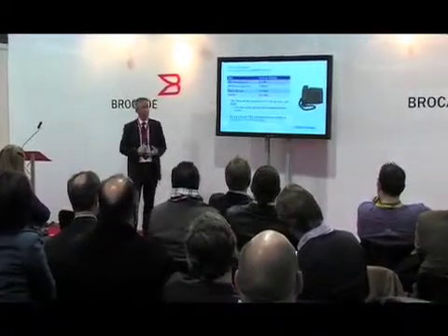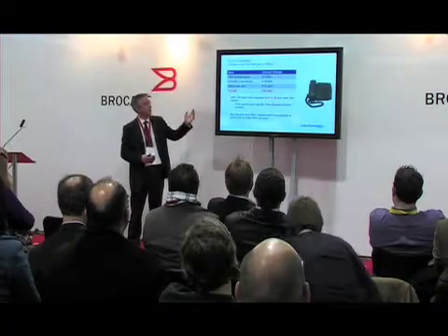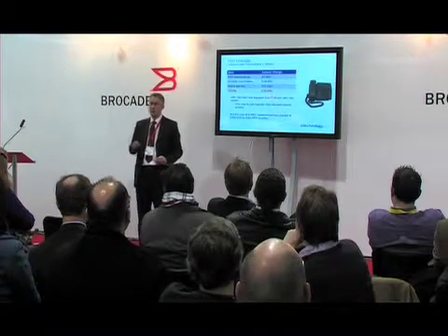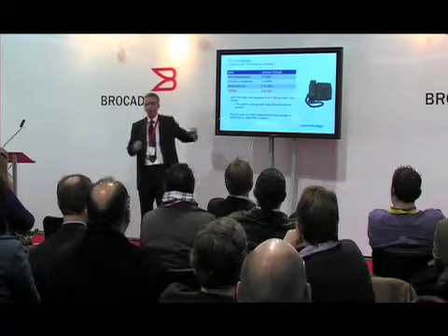Here's a TCO example from one of our customers — typical, 180 users, two offices, similar to many organizations. They were paying £7,000 a year for PBX maintenance, nearly £20,000 for four ISDN line rentals, and about £11,000 for a dedicated link between sites — equating to about £17.36 per user. This isn't depreciation — this is just what you pay month in, month out for PBX maintenance and lines. They had an Avaya Definity system, now end of life, which they were keeping going with spare parts bought on eBay.